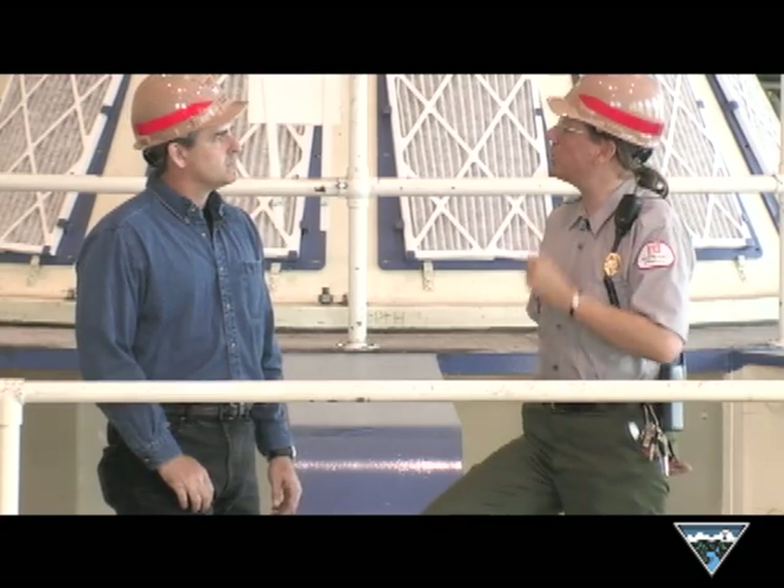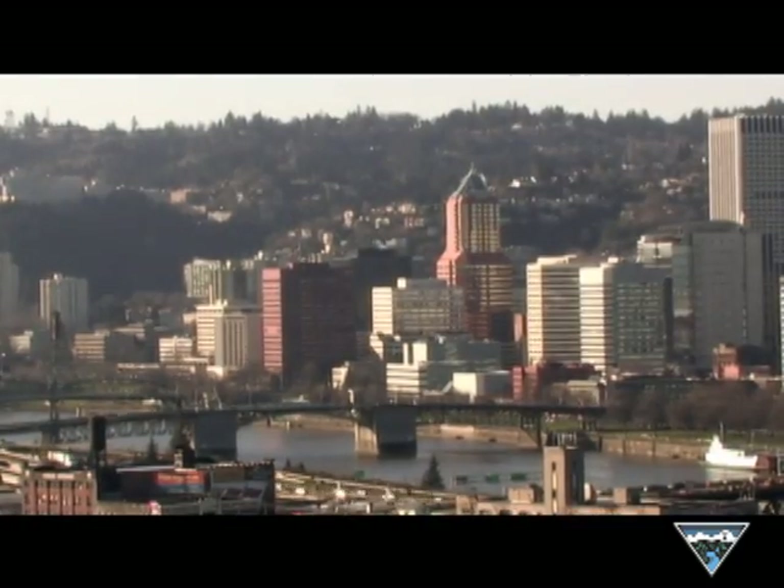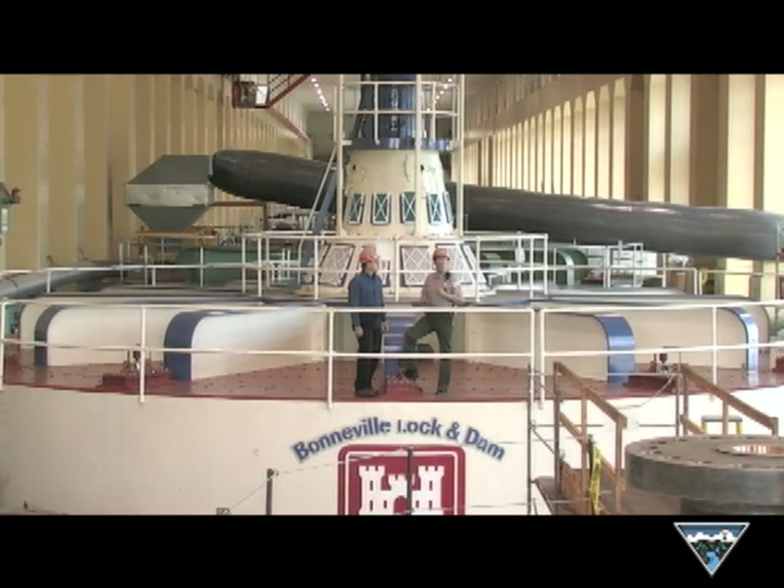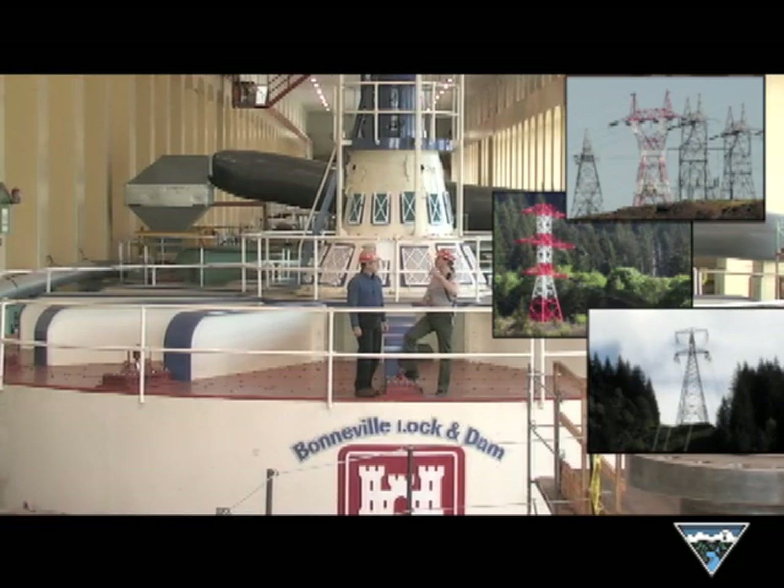Bonneville Dam produces enough electricity for a city the size of Portland, Oregon. Once that power is produced here, the Bonneville Power Administration will distribute that power over transmission lines all over the Northwest.